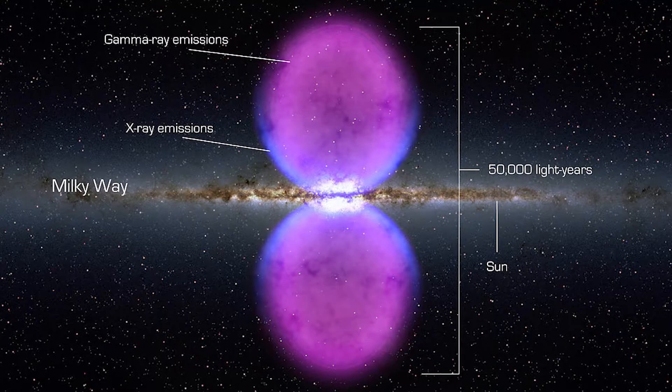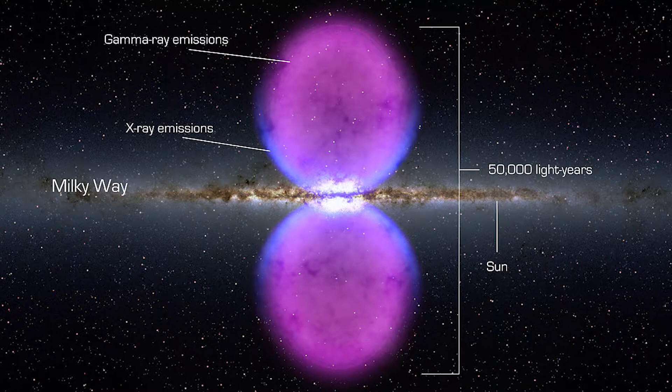In November 2010, gamma ray and X-ray bubbles were detected around the Milky Way. They are now called Fermi bubbles and extend above and below the center of the galaxy.